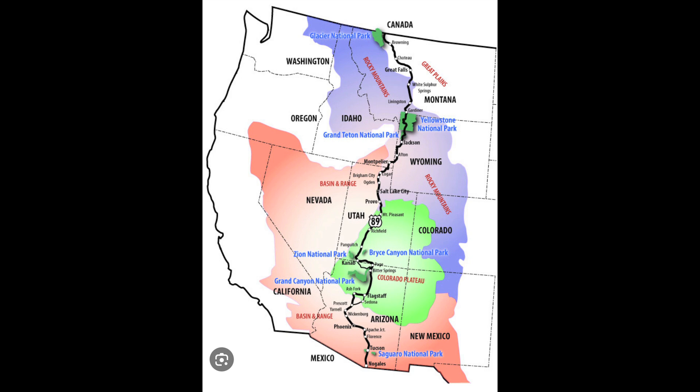From there, you'll have some of the most scenic views driving to Kanab, which is kind of Utah's Hollywood. And then from there, at Page, you've got the Glen Canyon Dam and Lake Powell. And then right along the south rim of the Grand Canyon — on to Flagstaff, which is where the convention was.